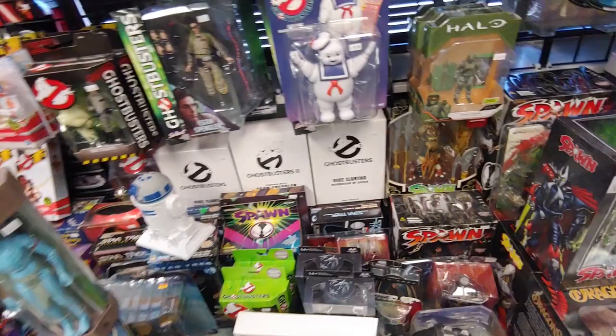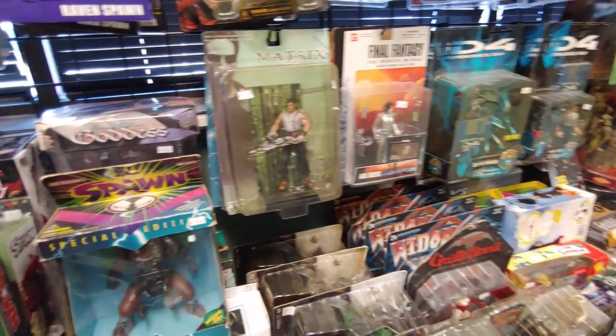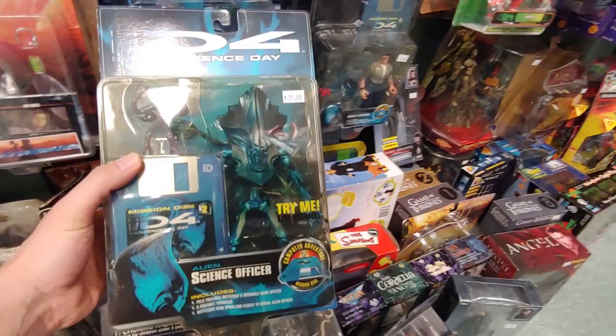Are any of y'all Stargate fans? I know there's a whole bunch of Stargates but I like the original Stargate SG-1. Matrix figure. Final Fantasy — Aki Ross. Oh, Independence Day figures! Yeah, we saw one at Toylanta but not in this style. Comes with a mission disc — 25 bucks. Oh wow, different variants — alien shock trooper, alien science officer.